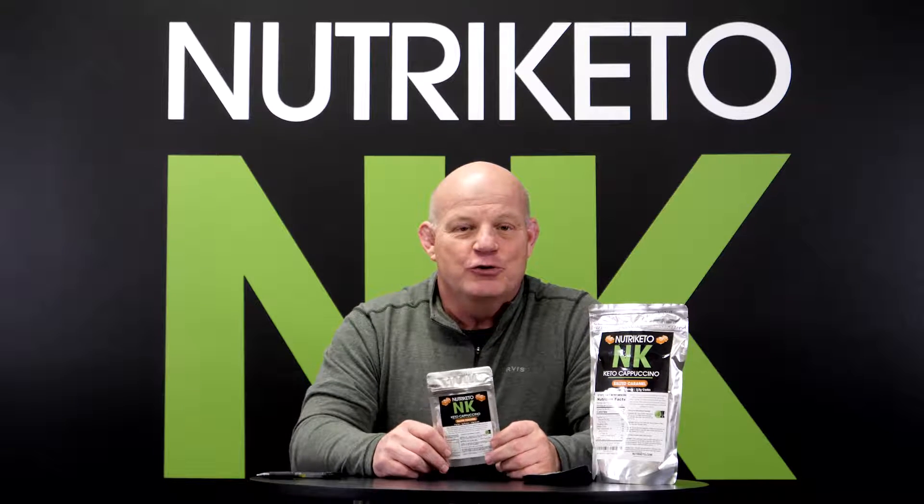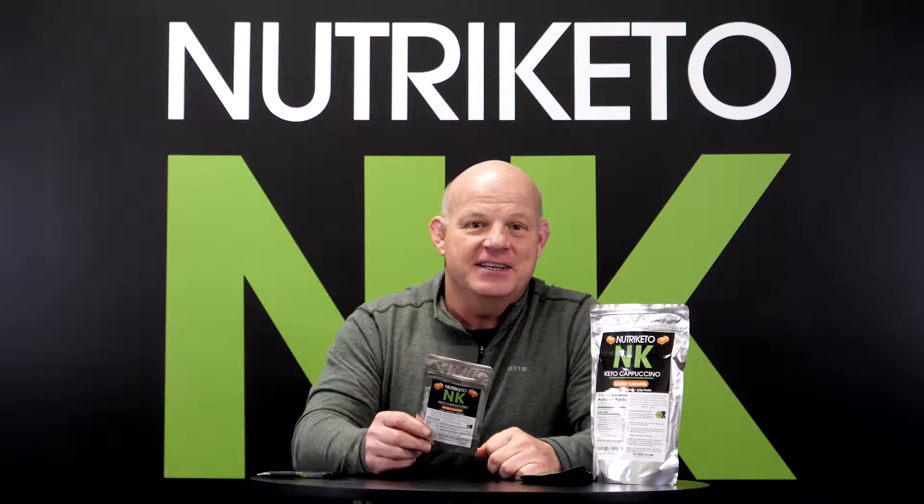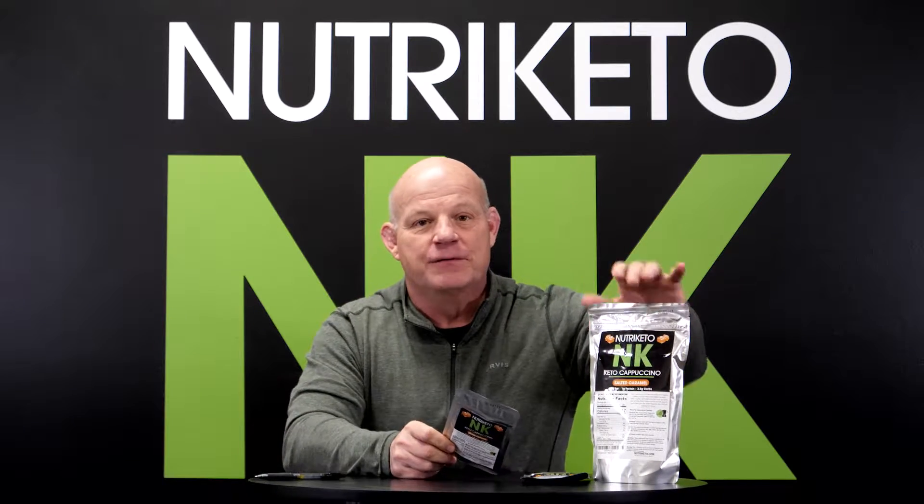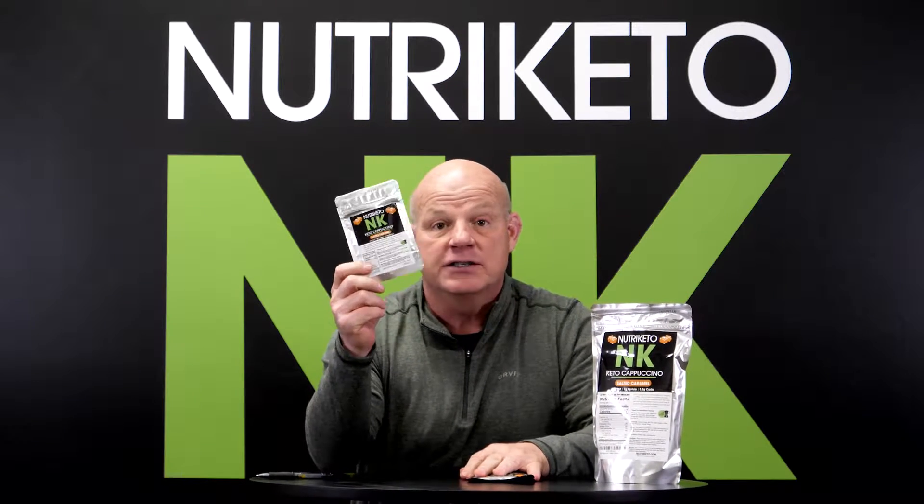Hey guys, John Dehart, NutriKeto. Today is the day salted caramel has arrived. We got it in full size and we've got it in our sample pack.